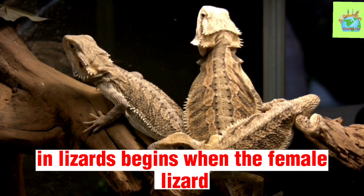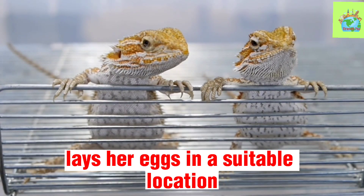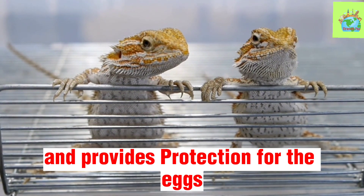The reproductive process in lizards begins when the female lizard lays her eggs in a suitable location. This location can vary depending on the species of lizard, but it is typically a spot that is warm and provides protection for the eggs.